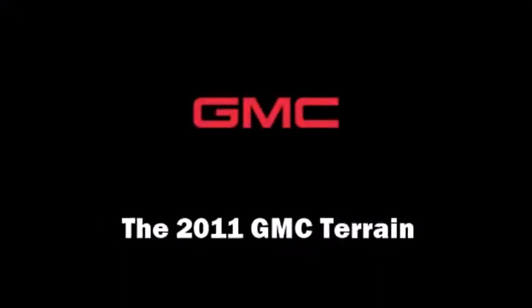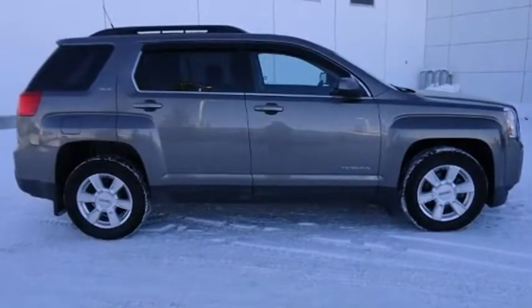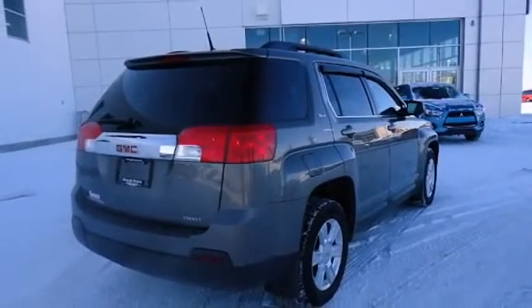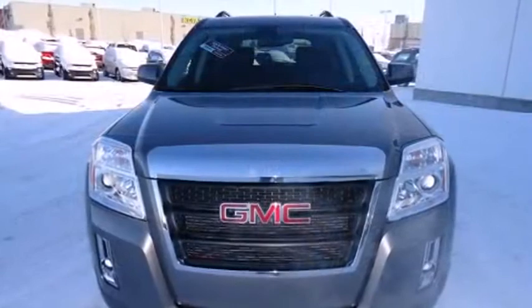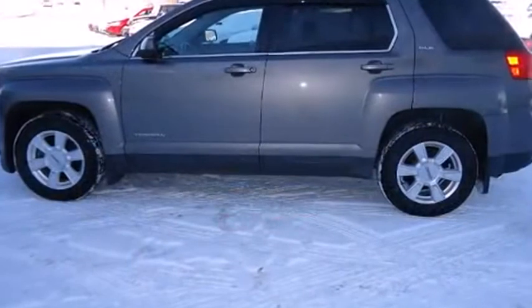Come test drive this 2011 GMC Terrain. A wealth of standard features mean that you no longer have to sacrifice, like all-wheel drive, a trip computer, an automatic dimming rear-view mirror, an outside temperature display, heated door mirrors, and cruise control.